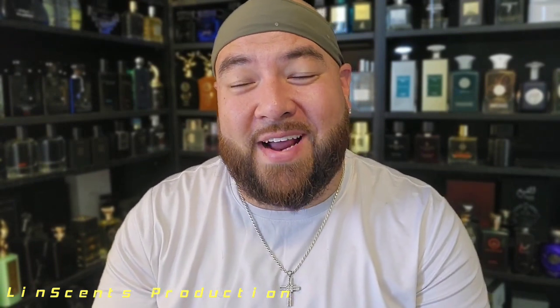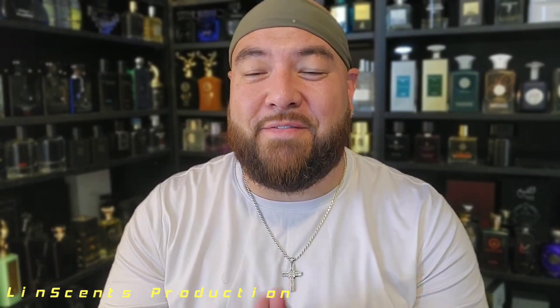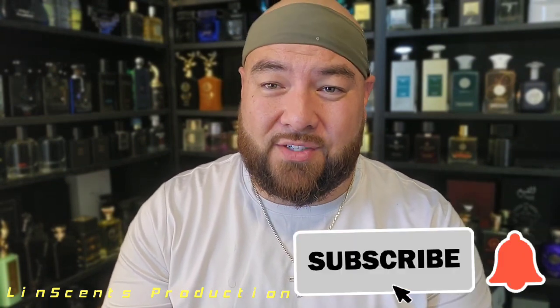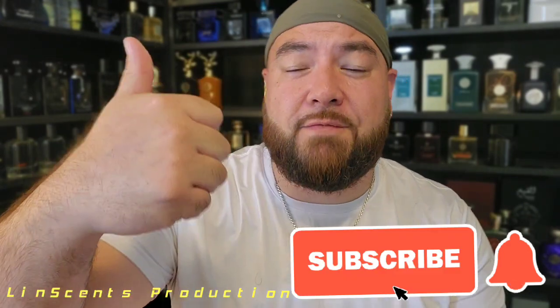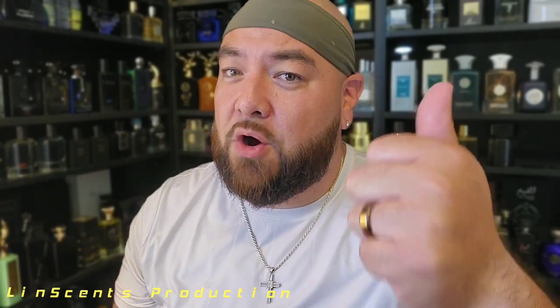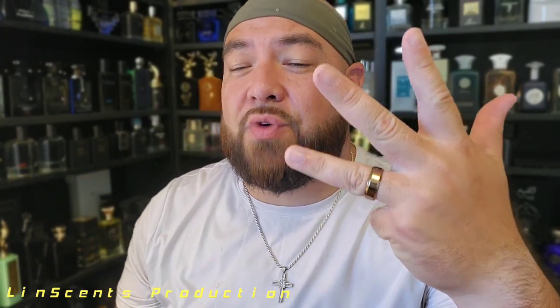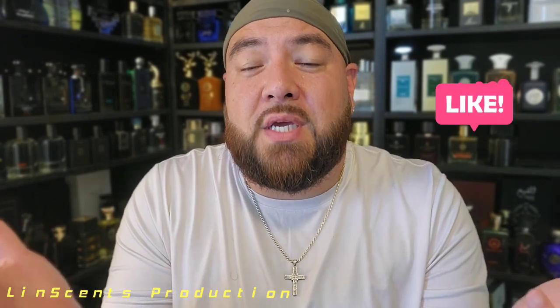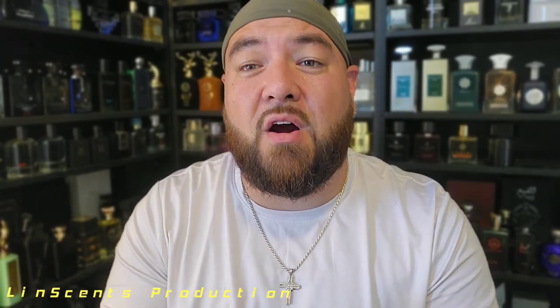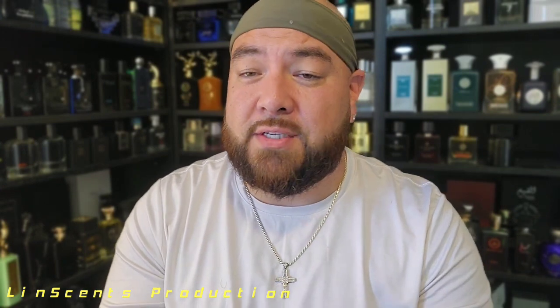Hey, what's up guys, Linson's back with another fragrance video. Before I get into this fragrance, just want to say thank you guys — it is an honor to be playing on one of those electronic devices, whether it's a phone, tablet, laptop, Macintosh, big-screen TV. Whether you watch me at home, at work, on a plane, a train, or an automobile — maybe you're watching me going through that car wash right now getting a fragrance review in.